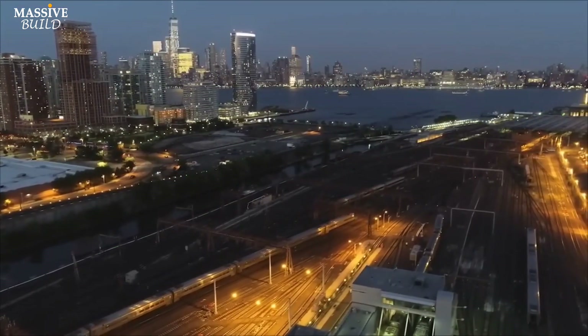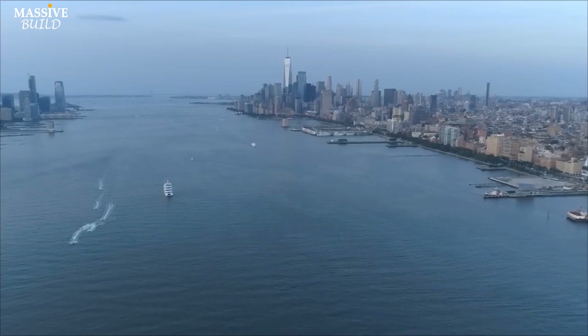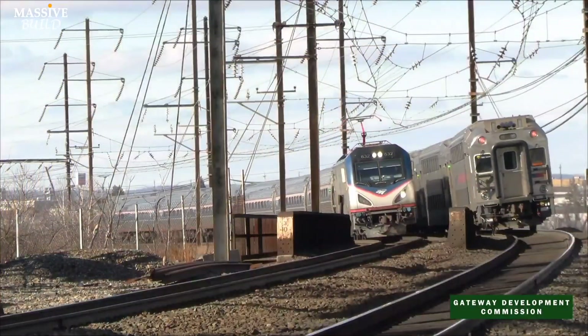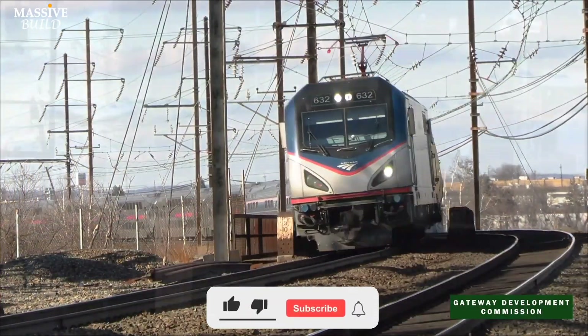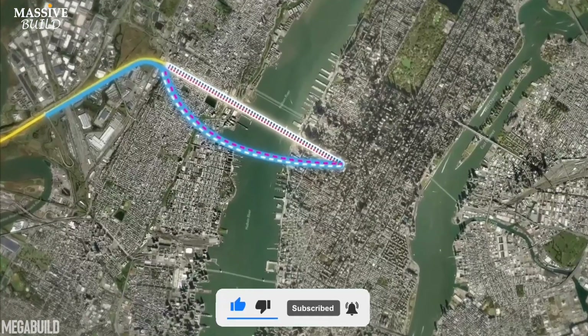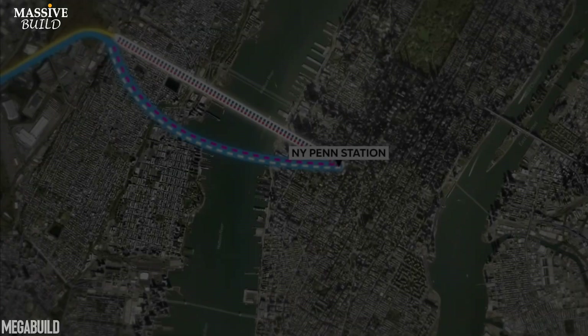The new tunnel will run parallel to the existing one that currently connects New Jersey and Manhattan. It will be situated beneath the Hudson River, providing a crucial rail link between the two states. The new tunnel will connect seamlessly with the existing rail network, and at the New York end, it will directly serve New York Penn Station.